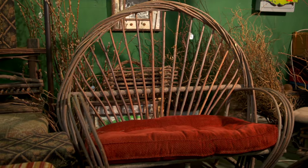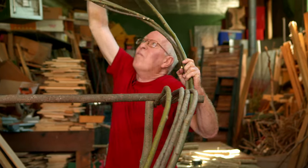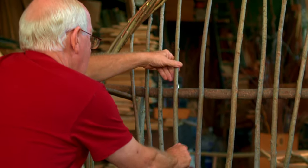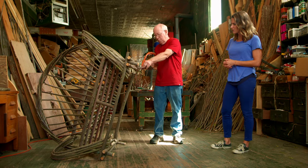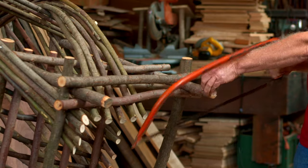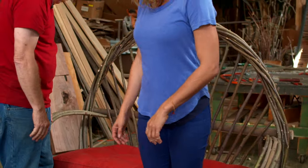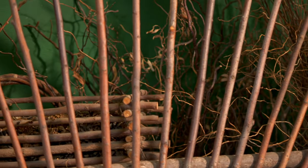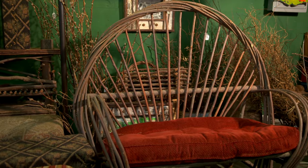This loveseat costs around $400 — it's the perfect way to bring the nature around you right into your home. Trimming each piece to size as he goes, Greg adds long willow pieces for the back and seat of the chair, then levels the legs with a handsaw. It's sturdy, it's beautiful, it's one of a kind, it's handcrafted. You know where I see this? On my porch.